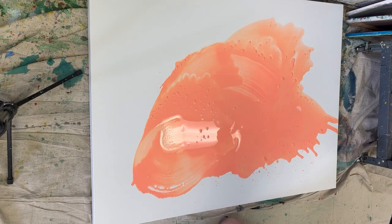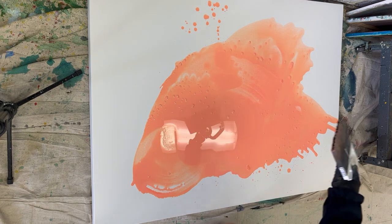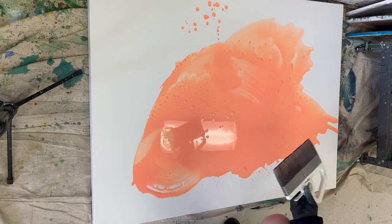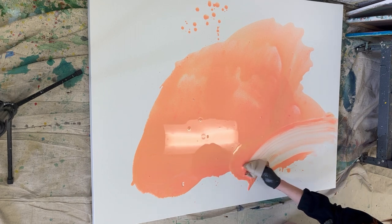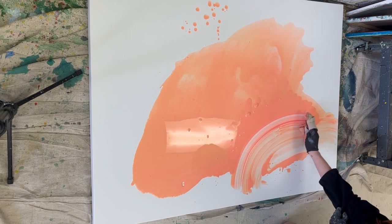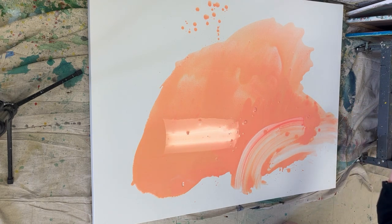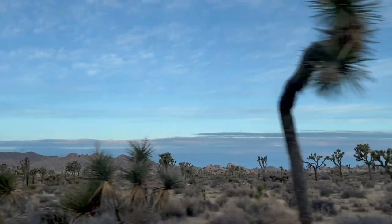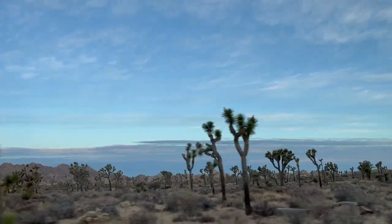Here I'm using a large brush to move the paint around and curate the shape a little bit more, then letting the paint fall off the brush and make little speckles. My intent with this part is to create a desert landscape — using this orange, I wanted to mimic the sand and the beautiful rock formations that Joshua Tree is so well known for.